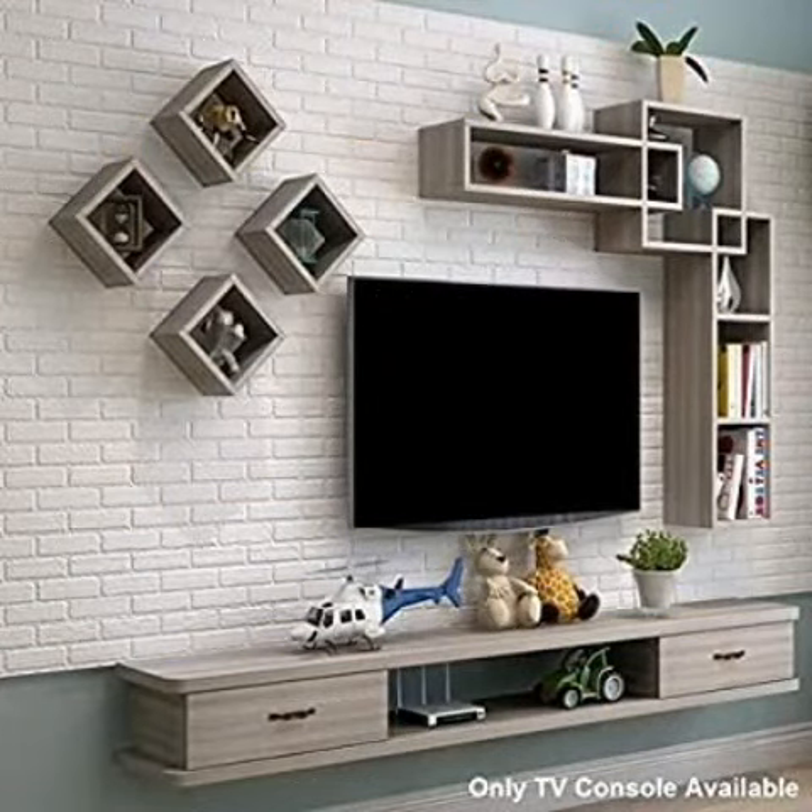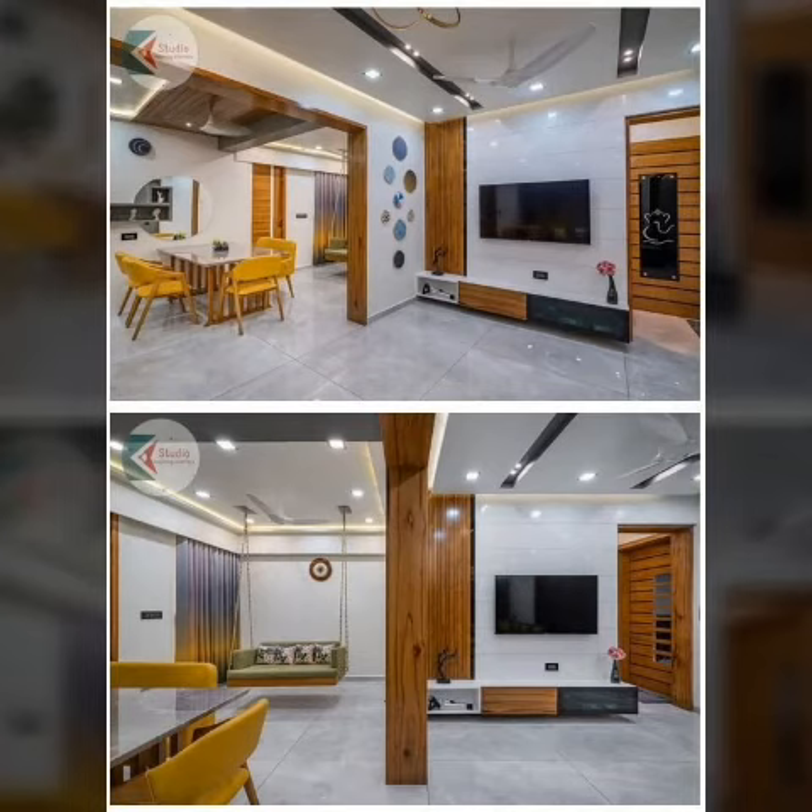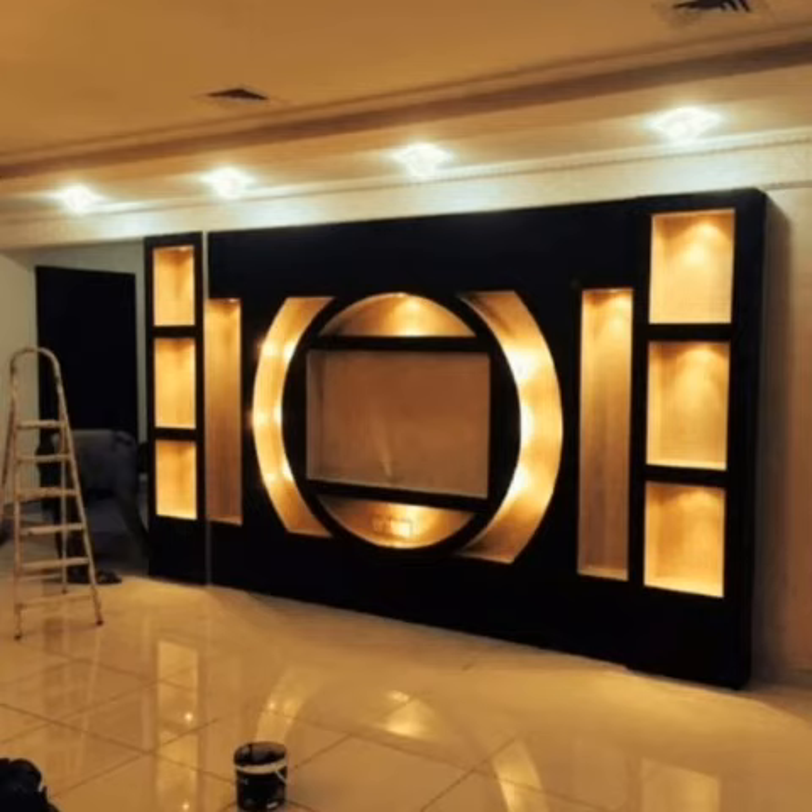Everything designed for increased efficiency — well-designed LCD wall units comprise space-saving and stylish solutions for your home.